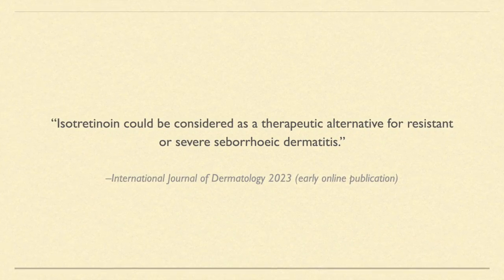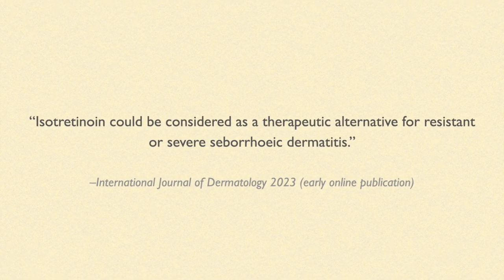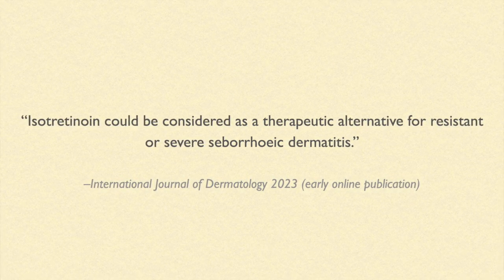In conclusion, the results of this research found that off-label use of oral isotretinoin could be considered as a therapeutic alternative for those with seborrheic dermatitis that is both resistant to treatment or severe in nature. However, it has an intrinsic limitation as it was a retrospective study. More prospective, double-blind studies to validate the results may therefore be required. I hope you found this information helpful. Thank you for listening and bye.